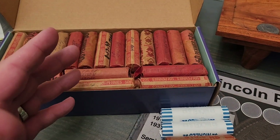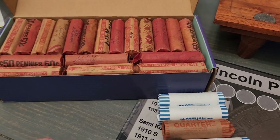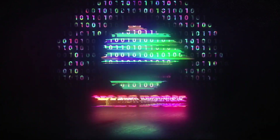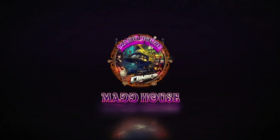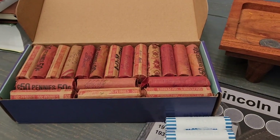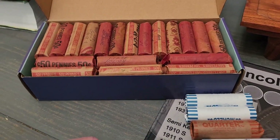What's up YouTube, we're back, it's your boy Madd Stacker and we're here for our second mixed roll hunt of the year. Three nickels, one quarter, and about 58 or so rolls of pennies. We'll pull you back if we find something, stay tuned.